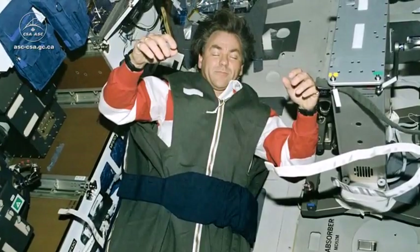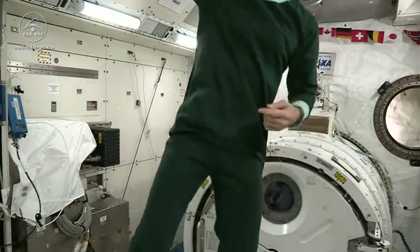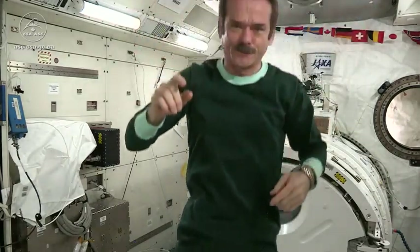But before I go to sleep, I've got to put on my pajamas, because I have space jams. I'm in my super comfy Russian full-length pajamas — nice for when you have to get up in the middle of the night, and ready to go to bed.